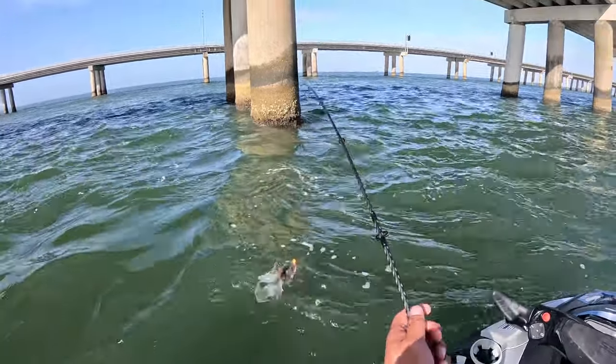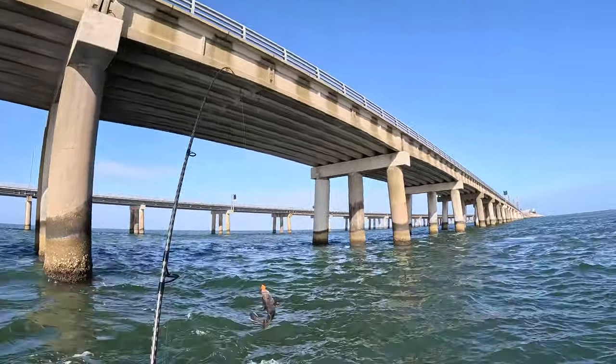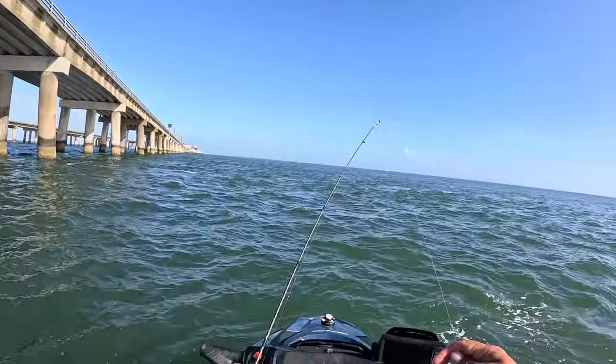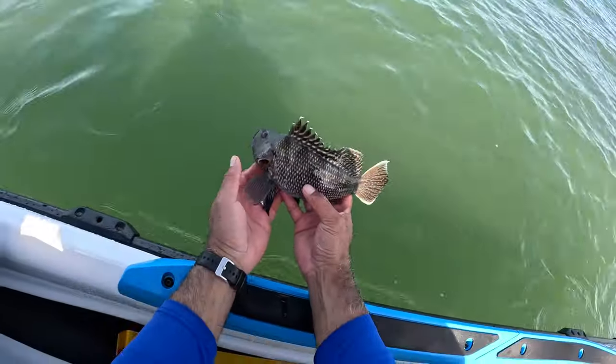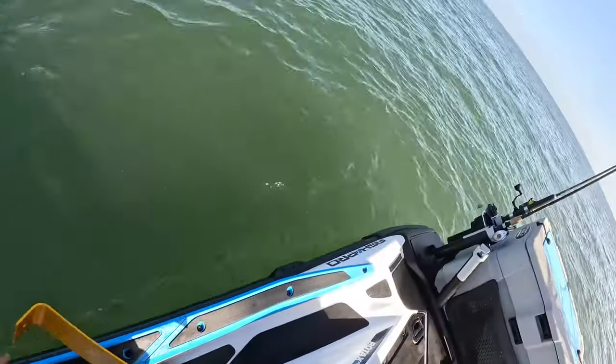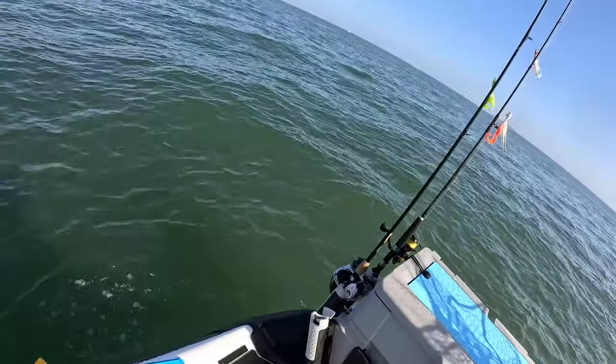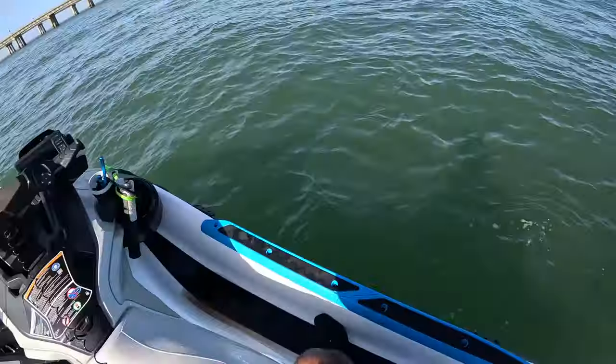We got another sea bass here — this one's a little bit bigger. He wound up being 12 and a half inches; they need to be 13 to keep them. But it's promising — just need a little bit bigger. I have caught bigger sea bass here before, so I'm excited. Let's just get a little bit bigger.